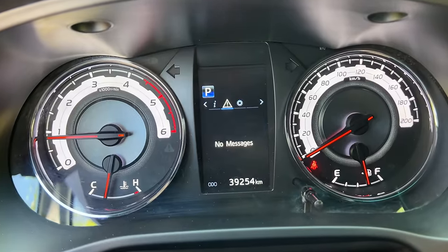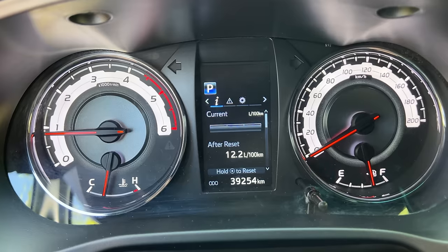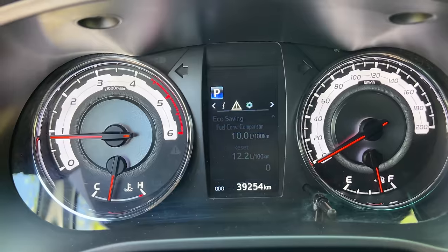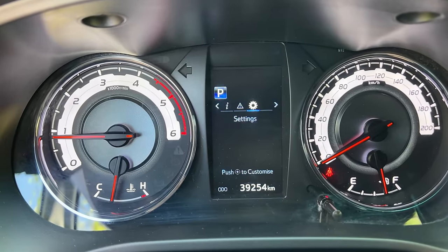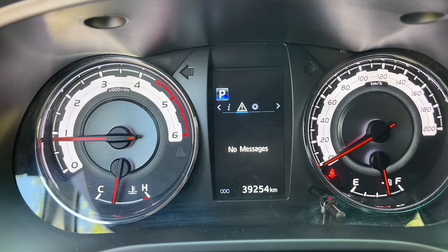You do have a full-color screen in the gauge cluster, but it's very basic — you pretty much only have trip data and fuel economy data. There's no phone information, no media or music information, and obviously no navigation since this truck doesn't have a nav system. So you have a gauge cluster screen, but again, very basic, very utilitarian, very simple.